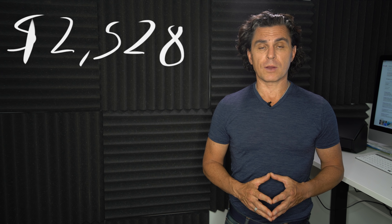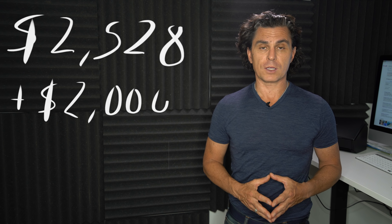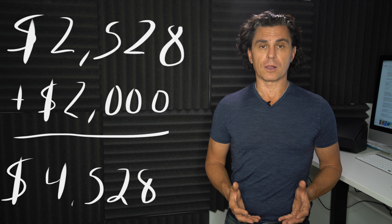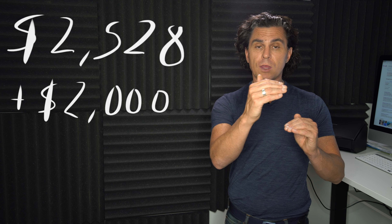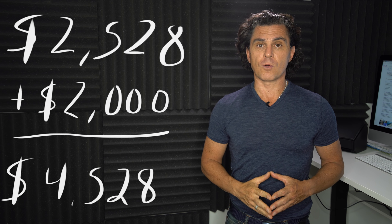In order to generate the kind of return I'm looking for, let's say I want this property to generate $2,000 a month in free cash flow to me. So now I need to generate $4,500 total — $2,500 to pay the mortgage and all the expenses, plus my $2,000 desired profit per month. So my monthly nut is $4,500.